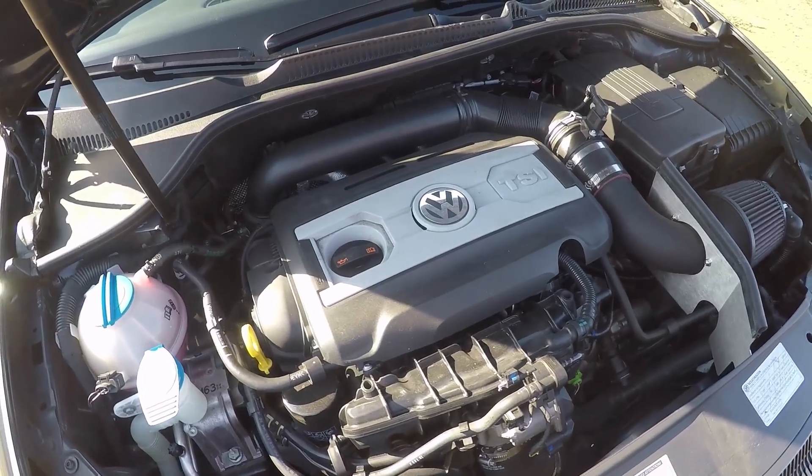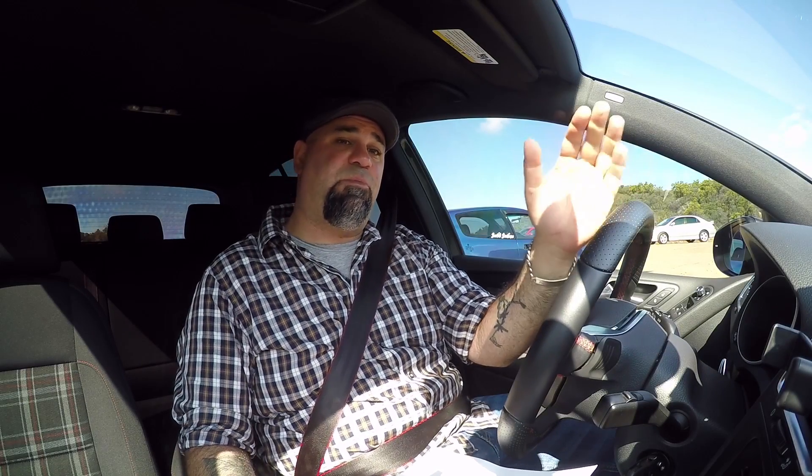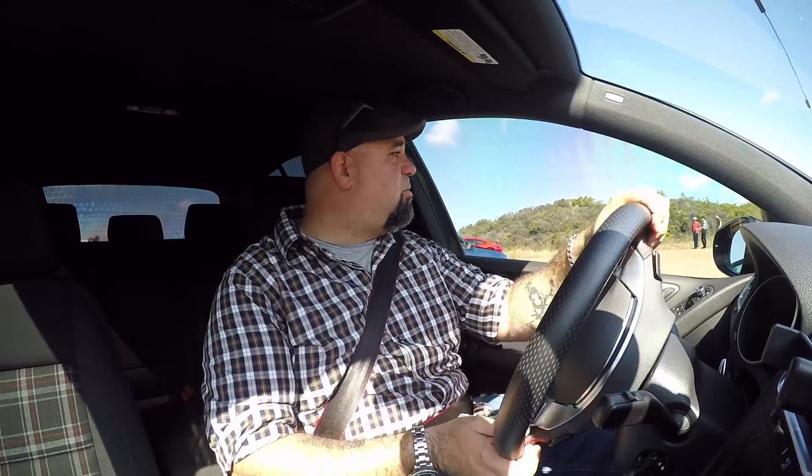But most importantly, it has the wave track limited slip differential. When I went to Summit Point to drive their K04 swapped GTI, it actually had an open diff, so it was big power — like 400 horsepower — but it couldn't really get it down. So I'm interested to see how this wave track helps with that.